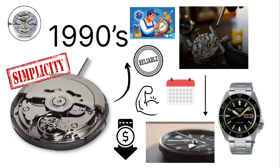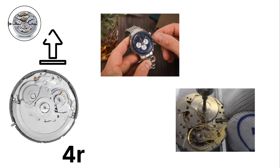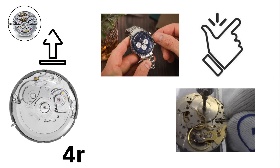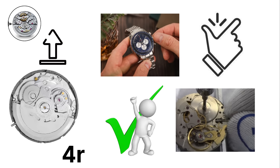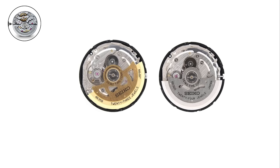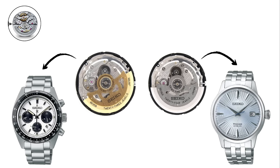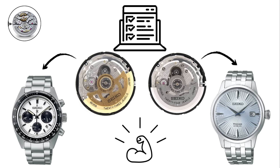They can run for decades with minimal servicing. The 4R series is essentially an upgrade to the 7S. It adds both hand winding and hacking, making the watch easier to use and more accurate when setting the time. The 4R35 and 4R36 versions are widely used in modern Seiko Prospex and Presage models. They maintain the same robustness as the 7S while offering extra features that collectors appreciate.